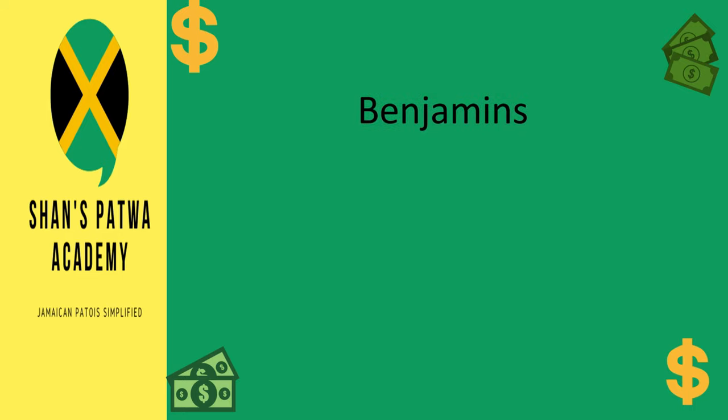Next we have Benjamin's. Benjamin's is kind of an older term, but it's still used today. I haven't heard it in a while though, but it's still used quite often. So we have Benjamin's, cash, stash, and ting. Now, ting — this word is very versatile. Everything in Jamaica can be referred to as a ting, especially money.